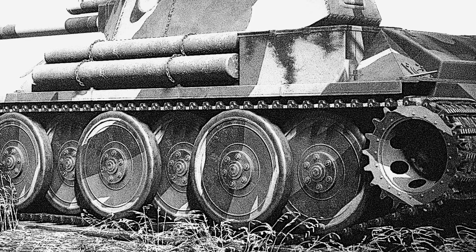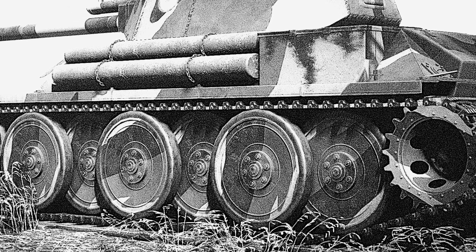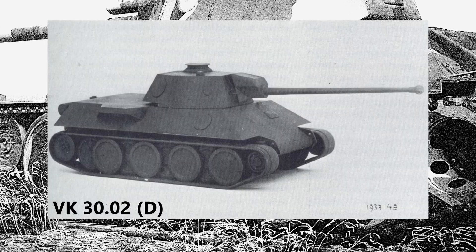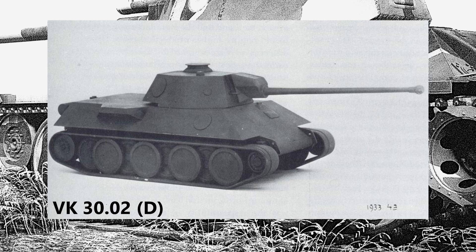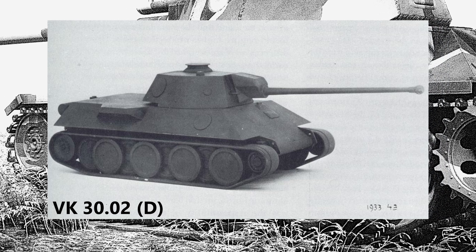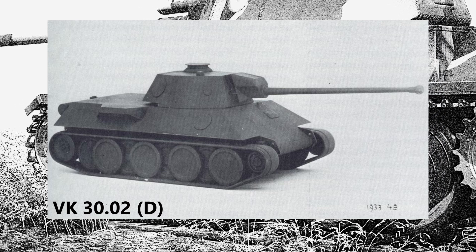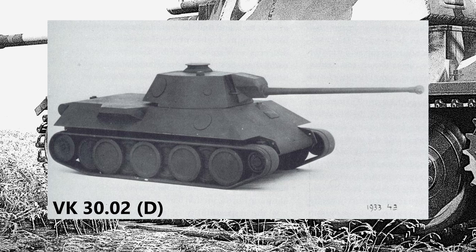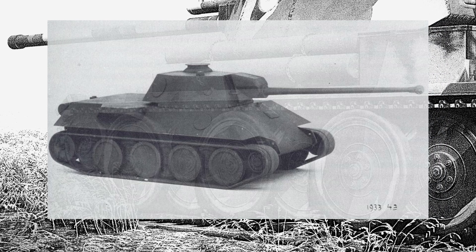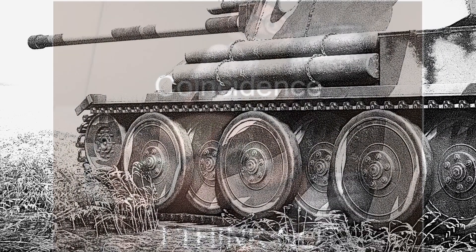It was also fitted with large road wheels in an interleaved configuration, reminiscent of the Panther and Tiger tanks. In fact, the design itself bore a very striking similarity to that of the German VK3002D, which was a German design created by Daimler-Benz that mimics some of the features of the T-34.